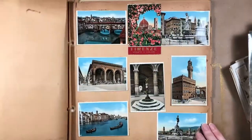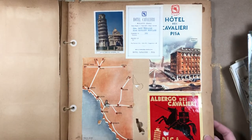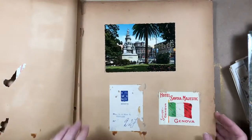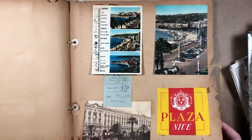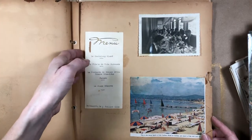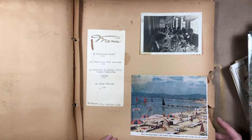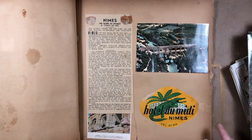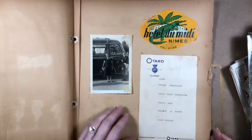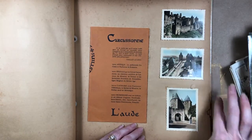The Duomo! More souvenir cards of Florence. Then it looks like they went to Pisa — hotels, postcards. Oh, the menu! Yes, July 1958. A cantaloupe glacé, sole of fish. Then Nîmes — they went to France! Mills Travel Tours. These look like souvenir postcards. Interesting.